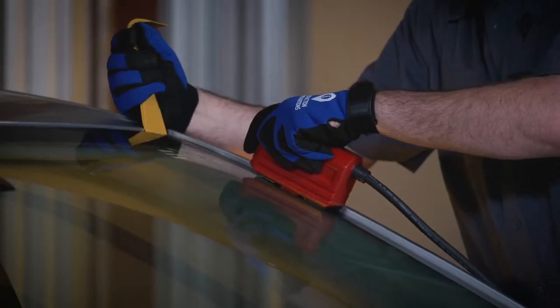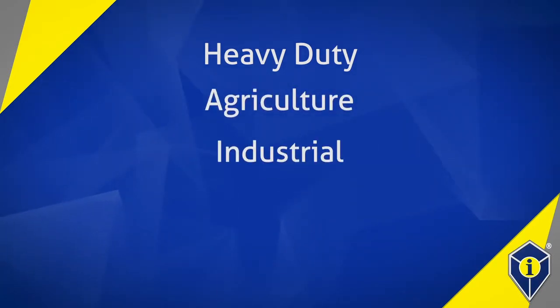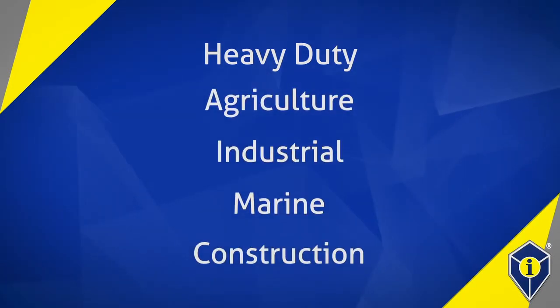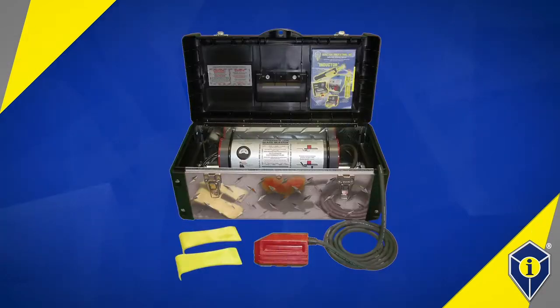And over the years, we have expanded to other industries, including heavy duty, agriculture, industrial, marine, and construction, just to name a few. To this day, our automotive repair product lineup continues to grow with the introduction of new induction tools and equipment.